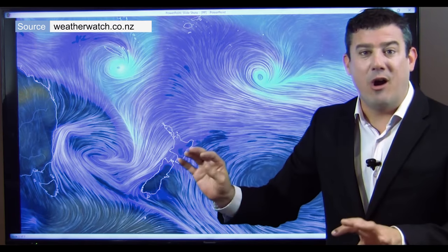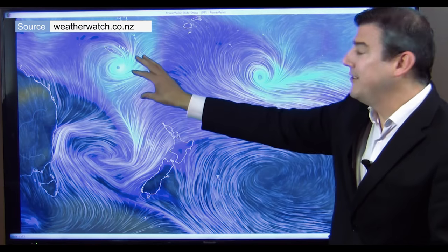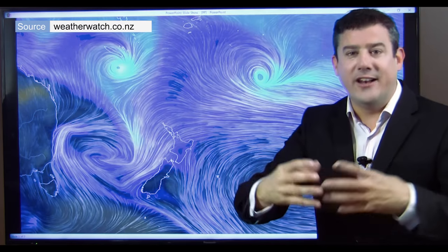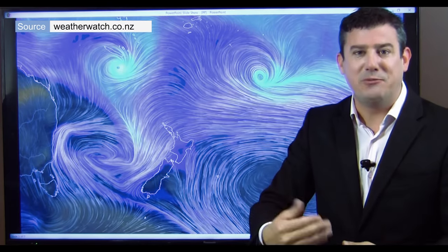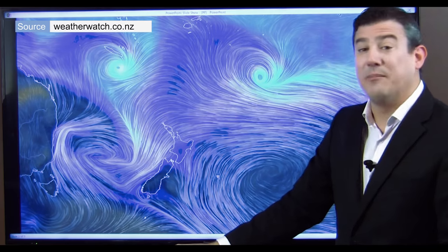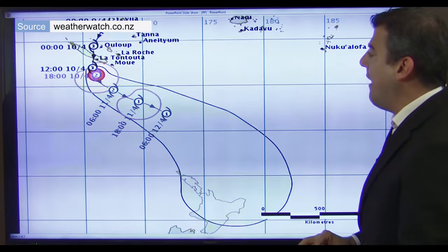There's a funnel shape, a V-shape coming through here, and that's where we're most concerned about the rain. Either system on their own is probably not too much of a headache. Cook is intense but fairly small in size, and this big low — its energy is all spread out with lots of dry spells. But when the two join, it's this area in here where we might see some pretty heavy rain over the next couple of days.